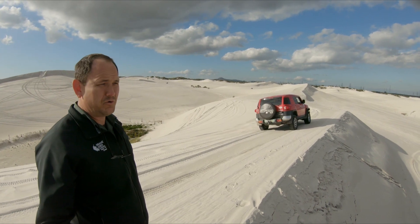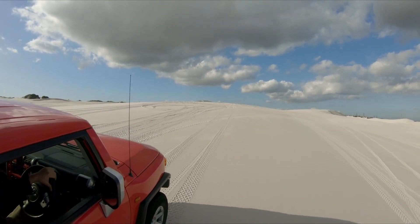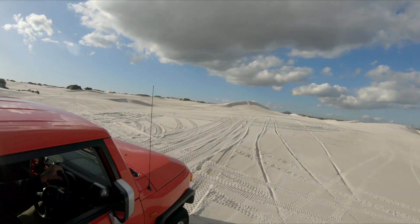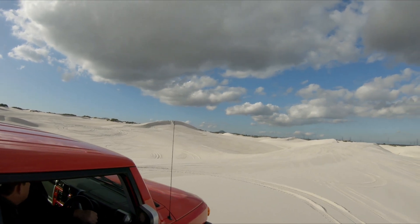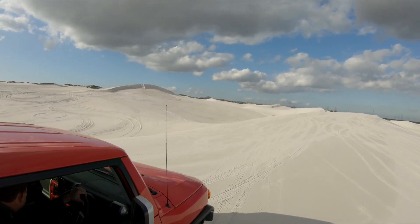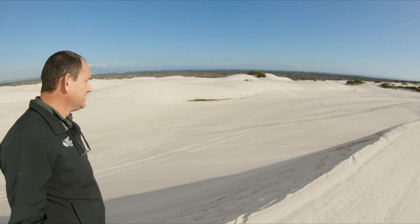You can do it with quad bikes, you can do it with a 4x4 on your own. There are enough dunes to hone your dune driving skills on.